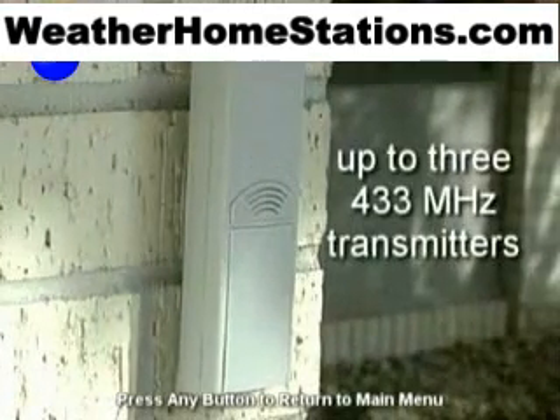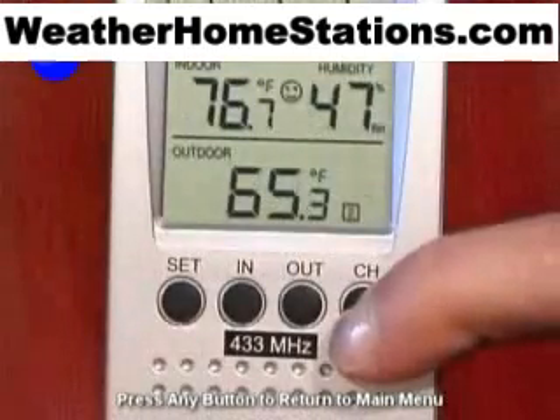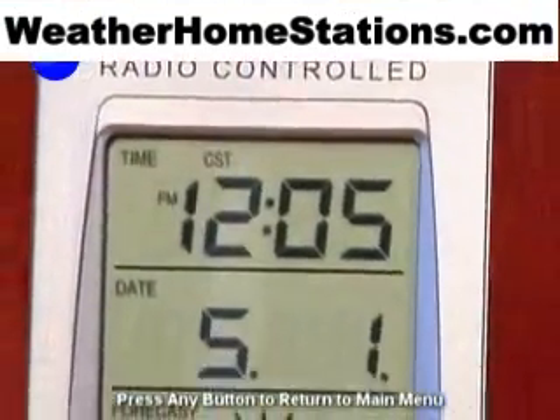The weather station can receive up to three 433 MHz temperature-sensing transmitters, giving you the ability to monitor temperatures from several locations, both indoors and out. The wireless weather station is controlled via radio waves,